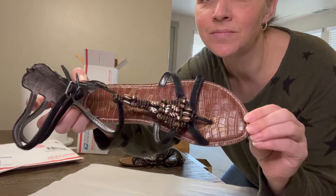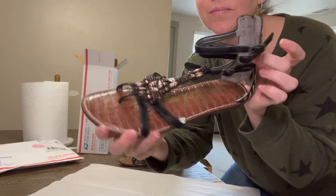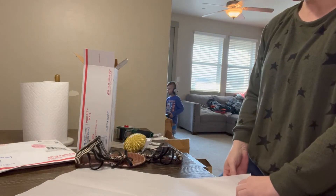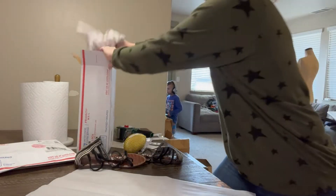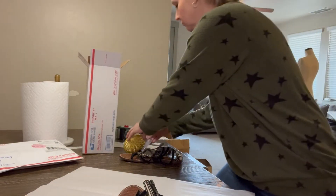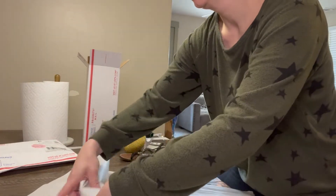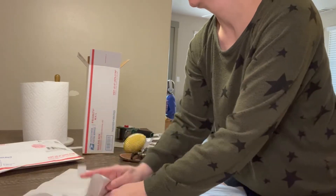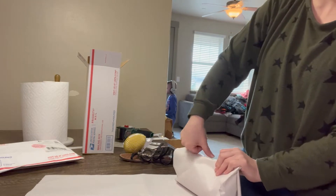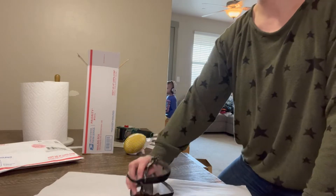Here's another piece — some Sam Edelman sandals. They have this zebra calf hair print on the backside. They're actually the Giada zebra calf hair sandals, size nine. They were my size and I really liked them — they were super cute — but I'm not a fancy person, so I ended up not keeping them. They actually sold before I could even put them into my garage for inventory.